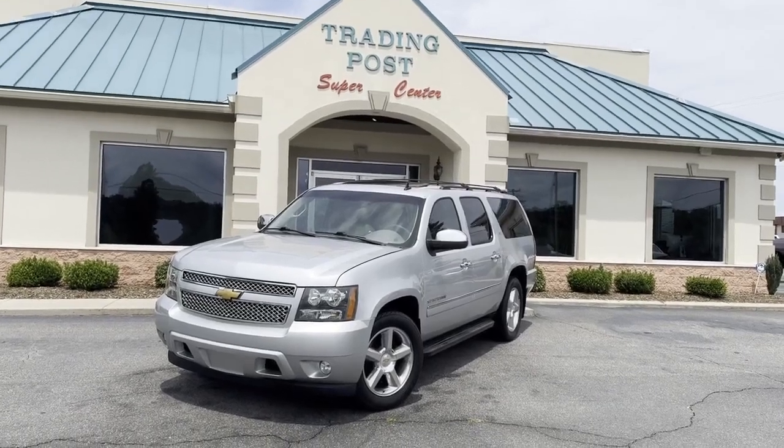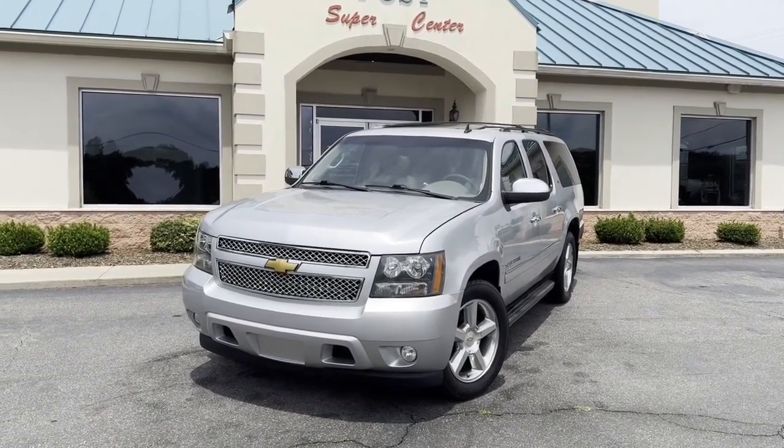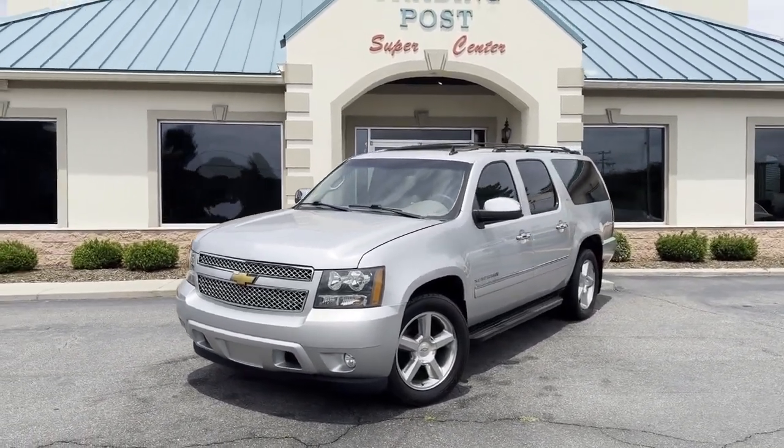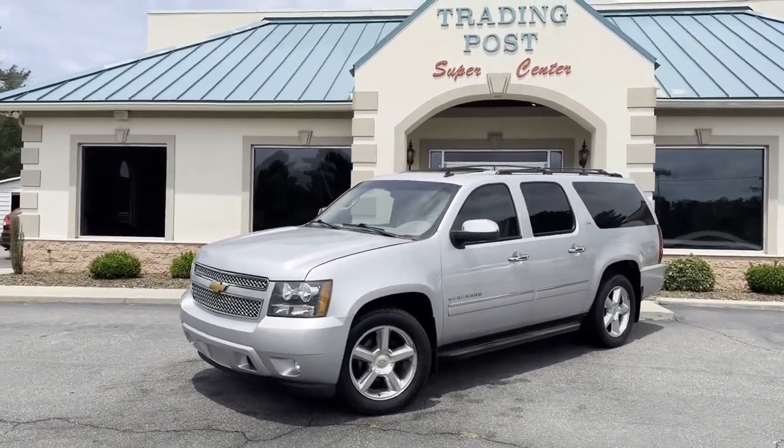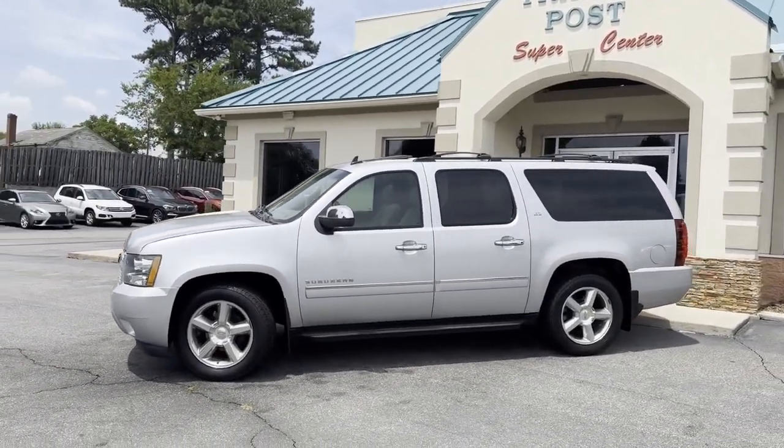Another nice ride from the Trading Post guys. Best of the best — 2013, fully loaded, no option left off, Chevrolet Suburban LTZ package. This is the Mac Daddy, guys.